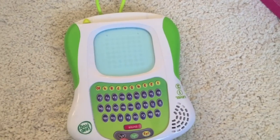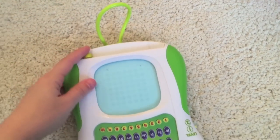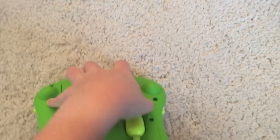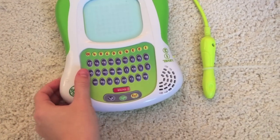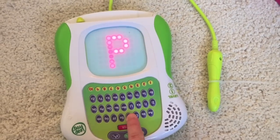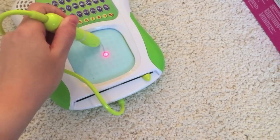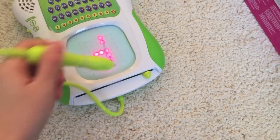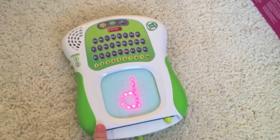She got this from my brother - it's a LeapFrog thing. It's really good actually but I think she's a bit young for it at the moment. It comes with a little pen, and when you turn it on there are all different levels. You can trace letters like 'D', so it's really good for when she's learning spelling and letters.